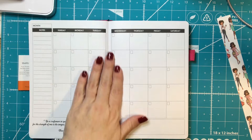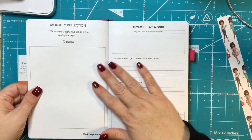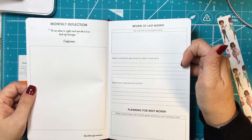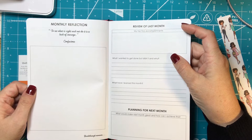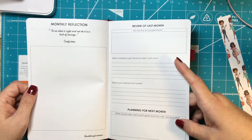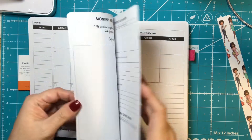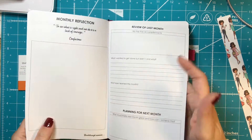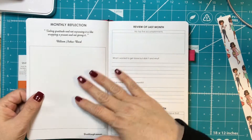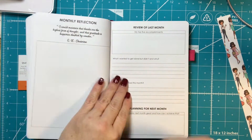There's a section for notes and then it goes right into a monthly calendar — it's undated for you to fill in. Then there's a monthly reflection section covering: review of last month, top five accomplishments, what I wanted to get done but didn't and why, what have I learned this month, and planning for next month — what would make next month great and how can I achieve this. So the monthly goals are in the front, then the monthly calendar, then the review — that's how it works for every month.